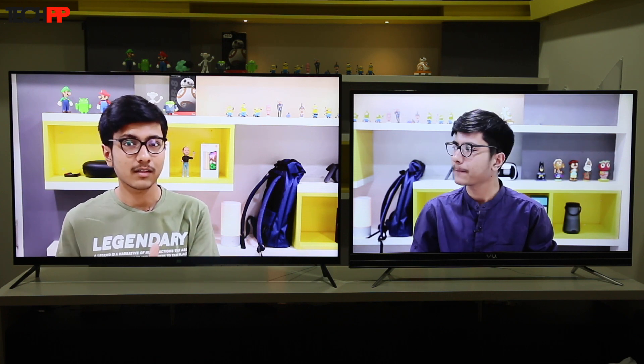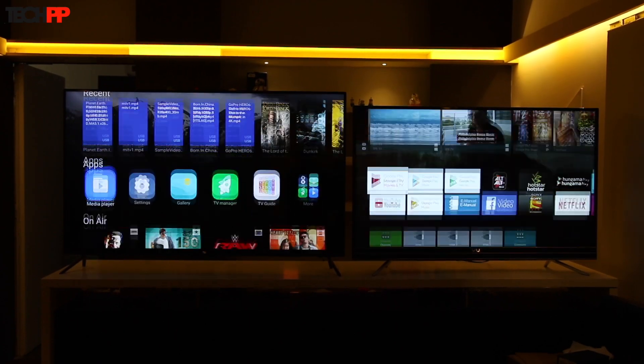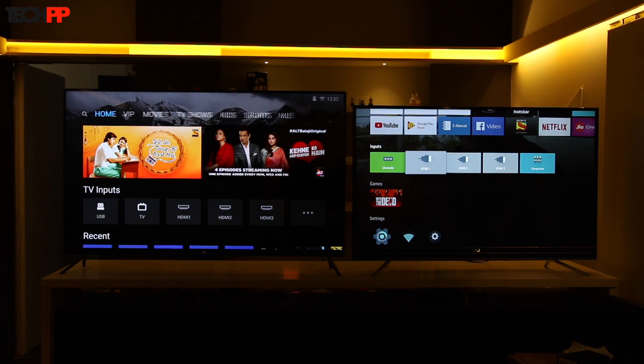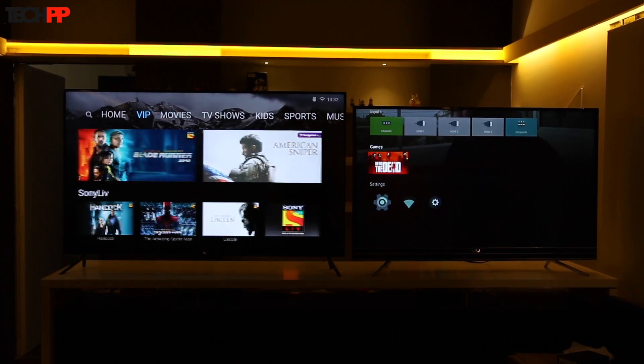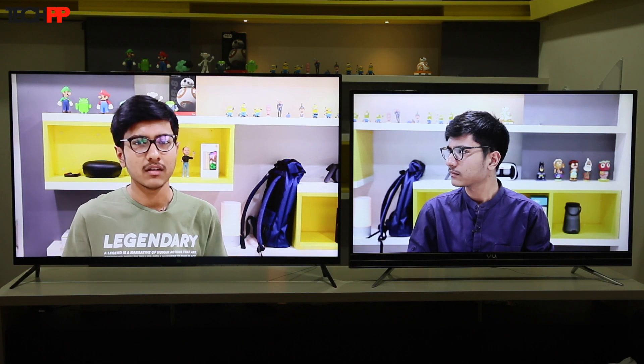The perk of running a custom software is that it's a lot more responsive — navigating around the interface feels supremely snappier here. Also, compared to a regular Android TV, it's easier to understand and set up. For instance, you have to go through Bluetooth settings manually to configure the smart remote for the first time on Android TV. On the Mi TV, it just works.